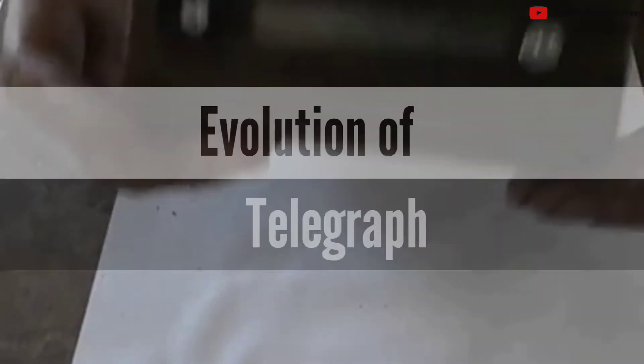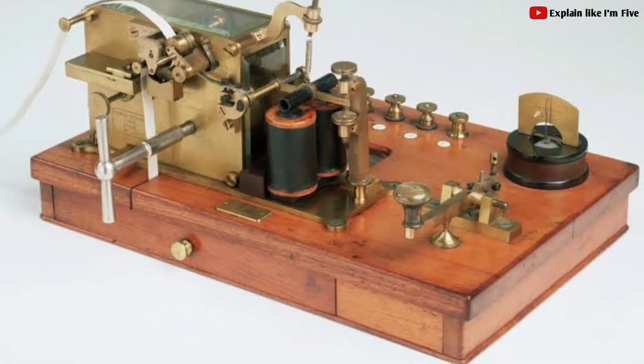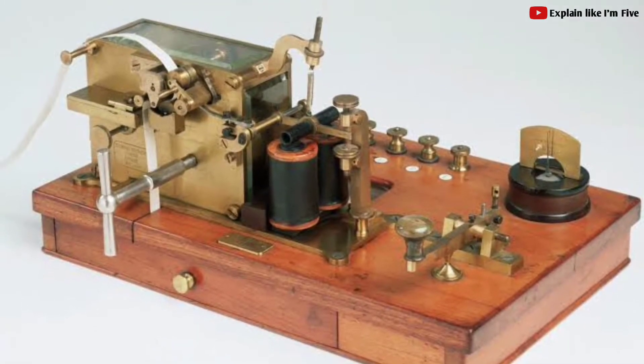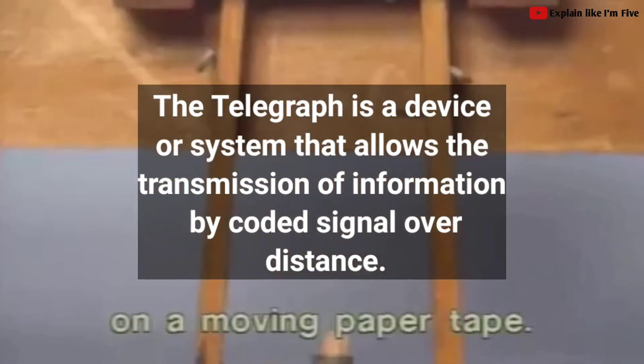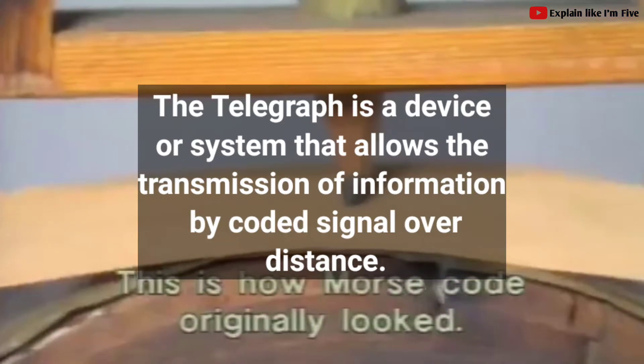In this brief video, we will look at the full history and evolution of telegraph, so ensure to watch to the end of this video. First of all, the telegraph is a device or system that allows the transmission of information by coded signal over distance.